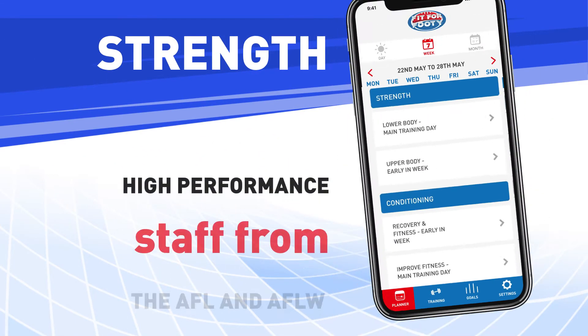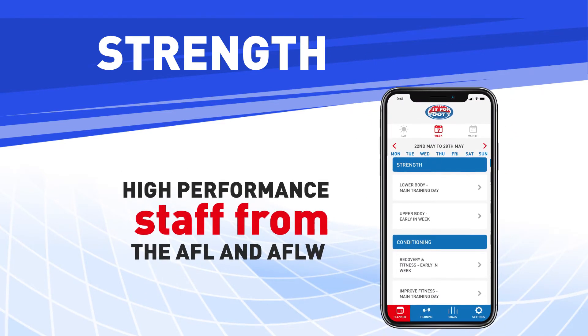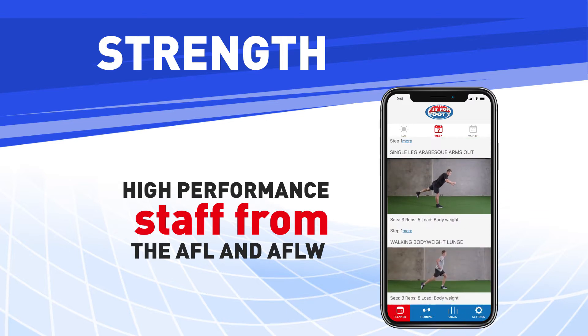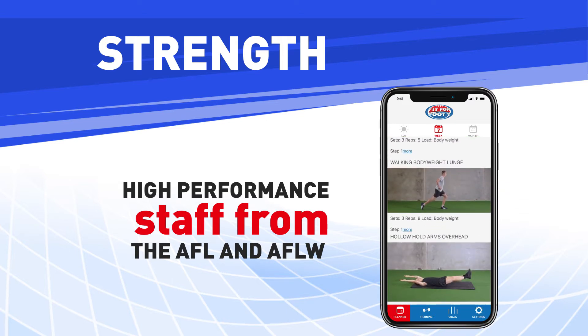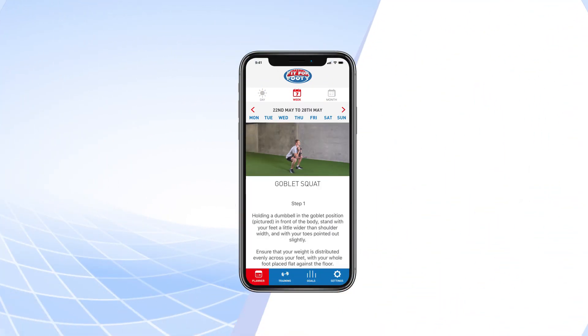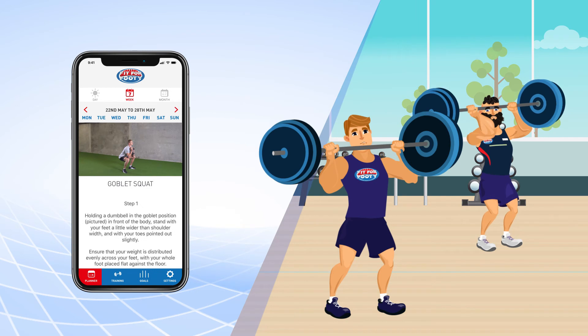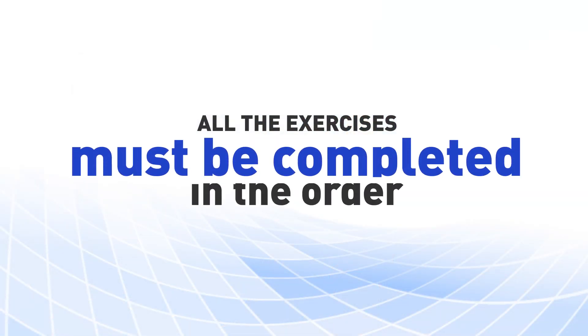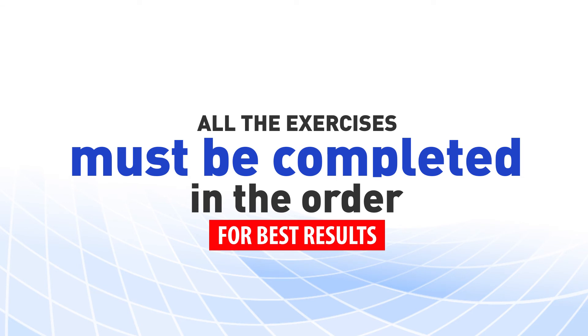Strength. Our high performance staff from the AFL and AFLW have devised the best programs for you, at your age and level of fitness. Click on the instructions shown below your different strength videos so you can see what exactly you are meant to lift as well as how to do the exercise. All the exercises must be completed in the order we have put them in for the best results.